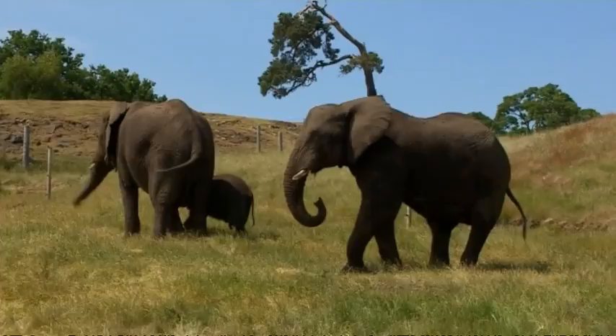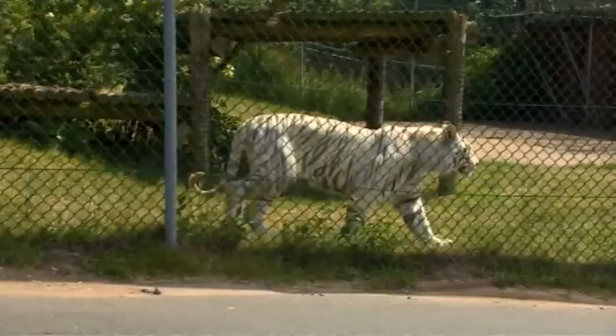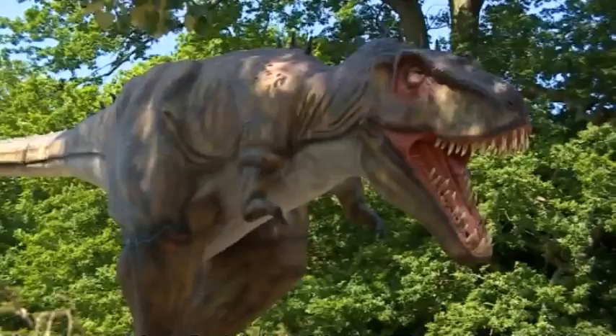Rhinos, giraffes and elephants have been roaming at West Midlands Safari Park now for over 40 years, but there's a new beast in town.